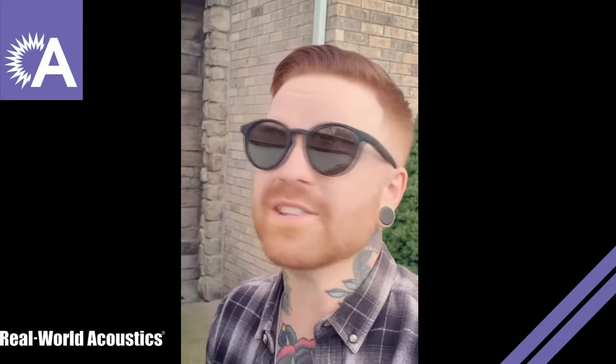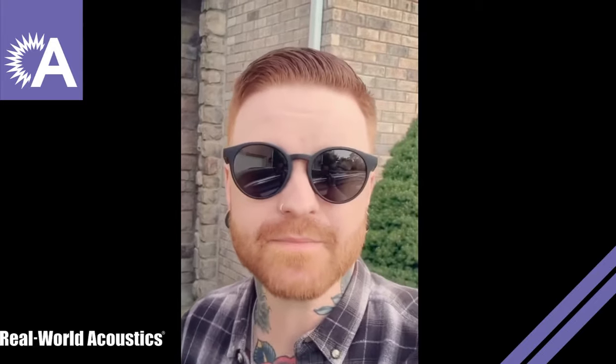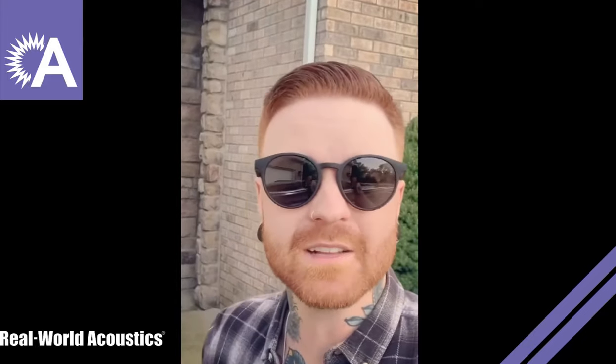When quarantine happened, we decided we were going to do a bunch of updates around the house that we hadn't had the time to do until now. One of those updates is painting the entire inside of the house. The majority of the house is like a tan color right now, but the studio and some of the closets are a brown color — like a bummer brown color. So we decided we're going to do the entire house agreeable gray, and while we have everything off the walls and we're painting...